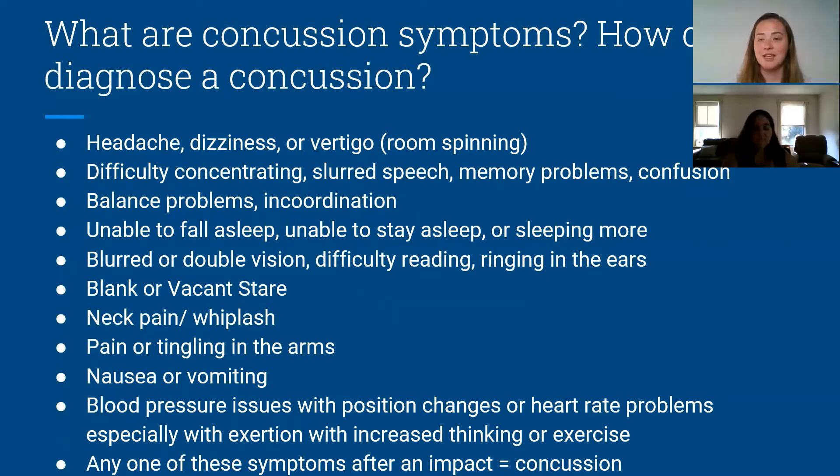We discussed concussion symptoms and how to diagnose a concussion in the last video. You only really need one of these symptoms after an impact to have a concussion — you don't need headache and balance issues and everything. It could even be something that lasts a few seconds. Even if someone gets hit and their head doesn't take the direct impact, a whiplash can still cause the brain to have that shearing force and cause a concussion.